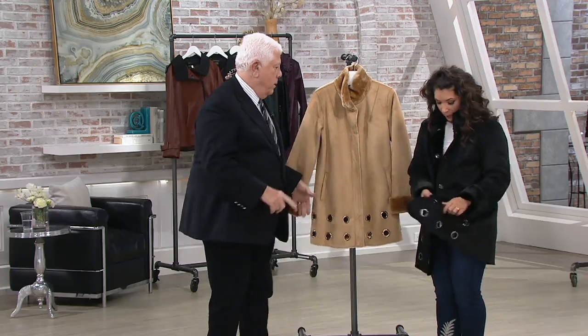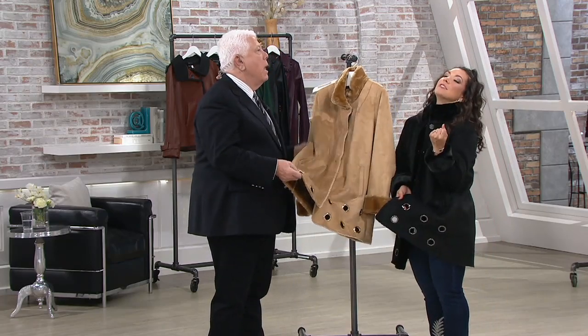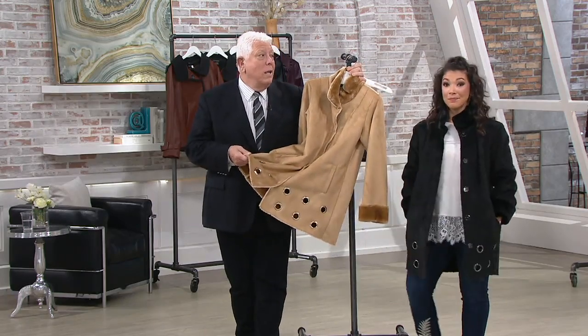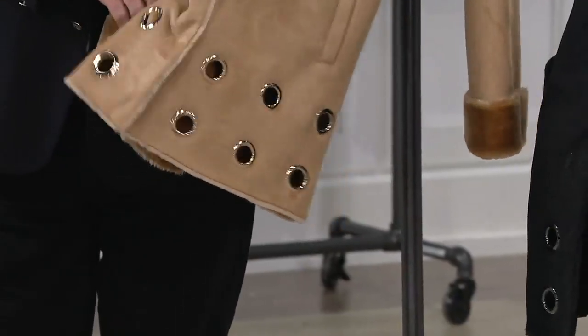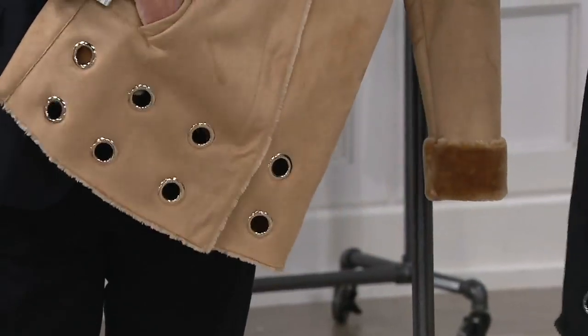Both colors are beautiful — the black has more of a gunmetal hardware, and this one has a golden color. And this also goes in the wash, so there's no worrying about it. That's the beauty — don't even hesitate with this color. Beautiful welted pocket, furry inside.